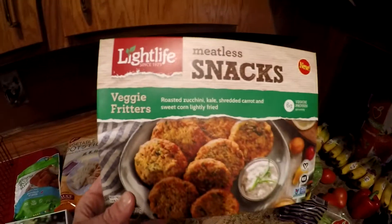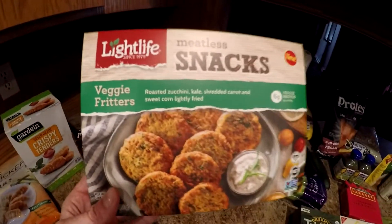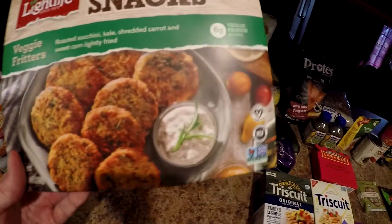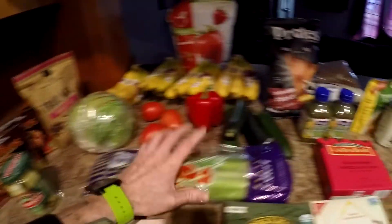Something I've never actually seen — something that sounded interesting: veggie fritters from Light Life. Light Life is the one that makes Gimme Lean sausage, veggie dogs, they make a lot of stuff. And just some celery.